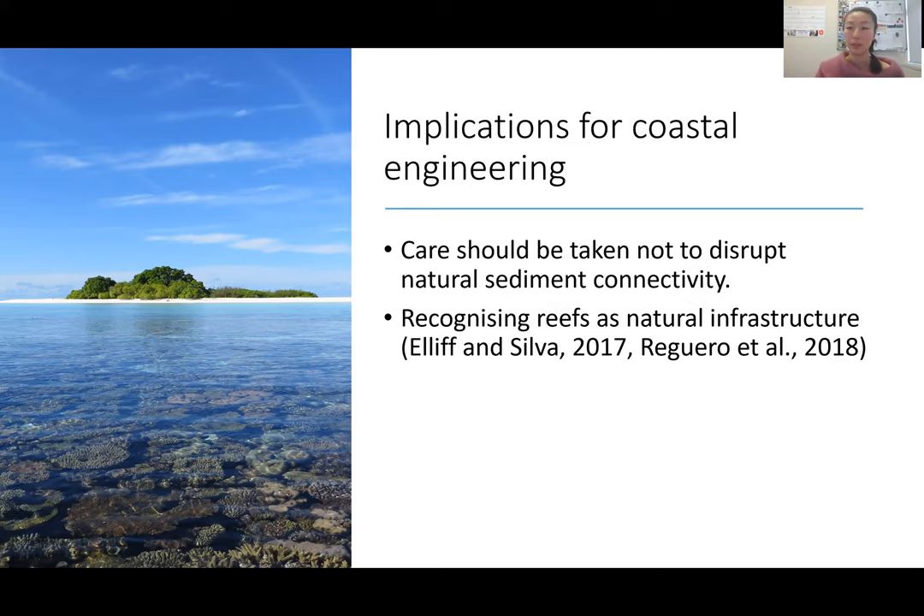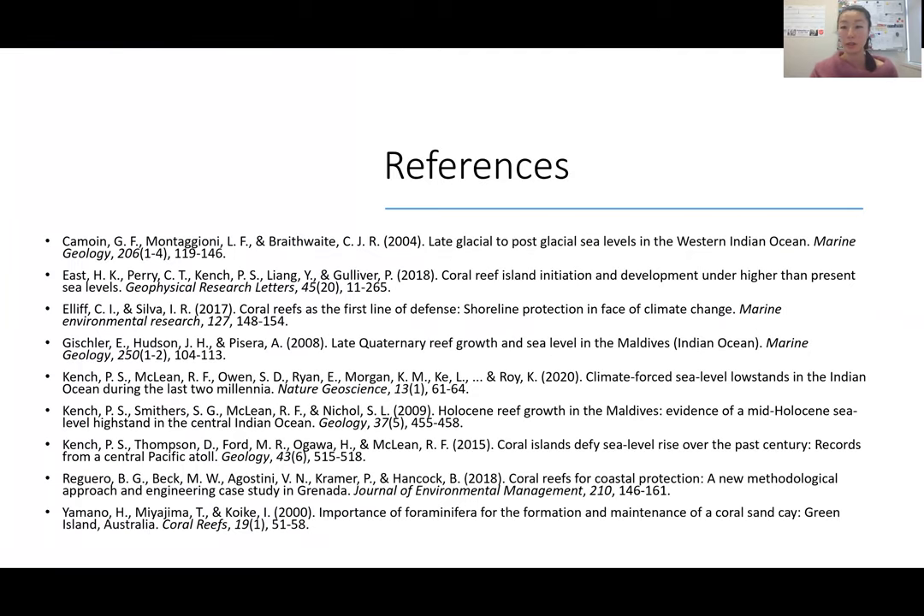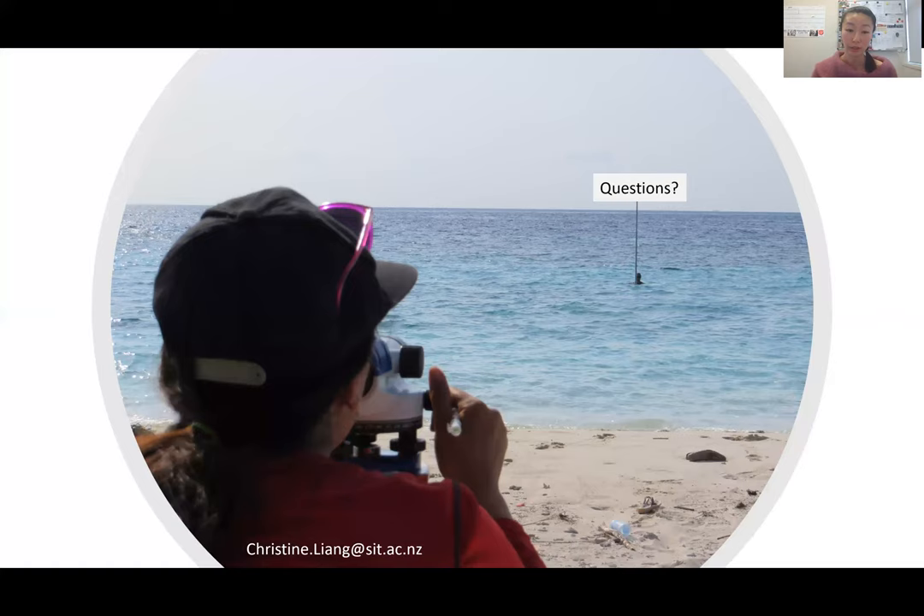Since this is a coastal engineering conference, some final thoughts: care should be taken not to disrupt this natural sediment connectivity, and there is also the idea of recognizing reefs as natural infrastructure. That's my presentation — thank you very much, and please let me know if you have any questions. You can also email me.